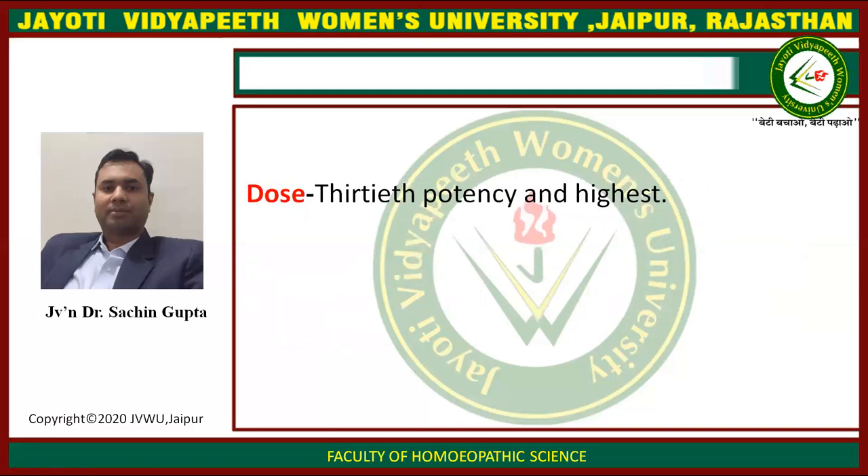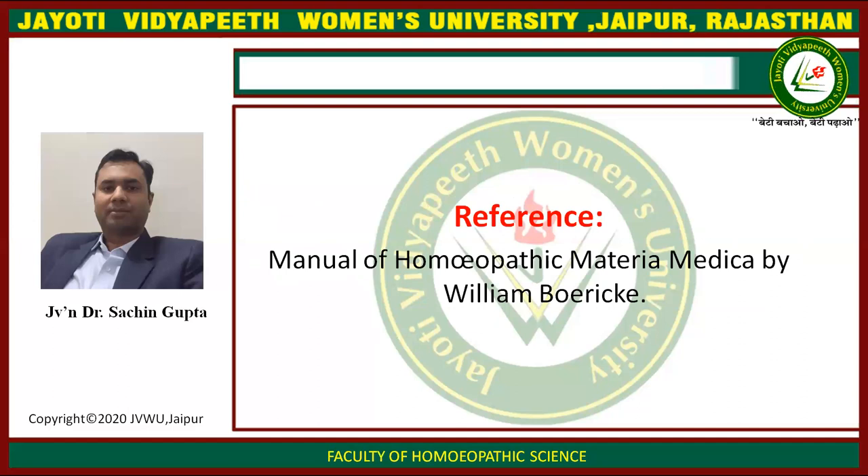Dose is 30th potency and highest. References taken from Manual of Homeopathic Materia Medica by William Boericke.